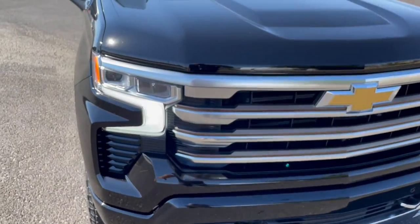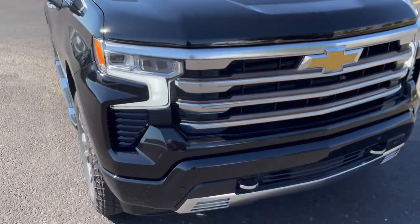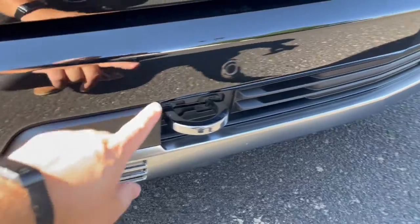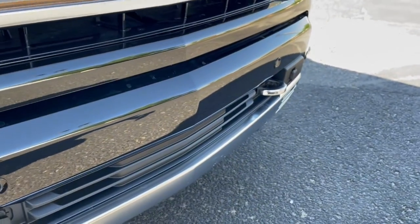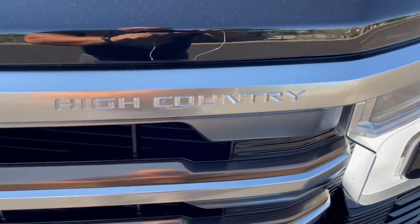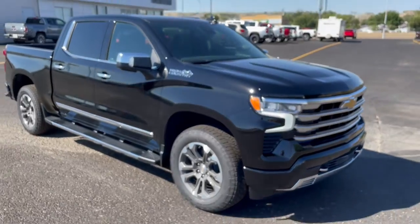You can see the new LED headlights with this new wrap-around marker which looks really sharp. Down here we've got our front park assist sensors, the beep-beep-beep cameras, and you can notice the 'High Country' badge embedded into the grille. Let me back up so you can get a nice overview — very, very sharp.